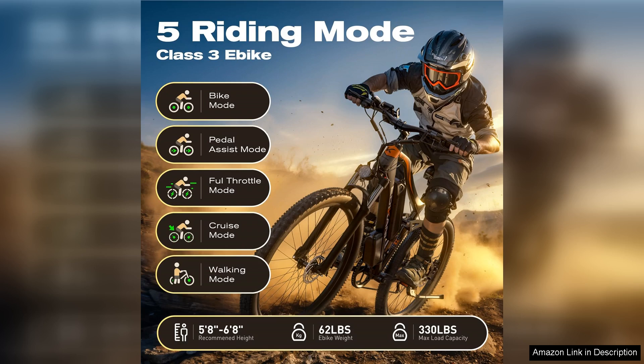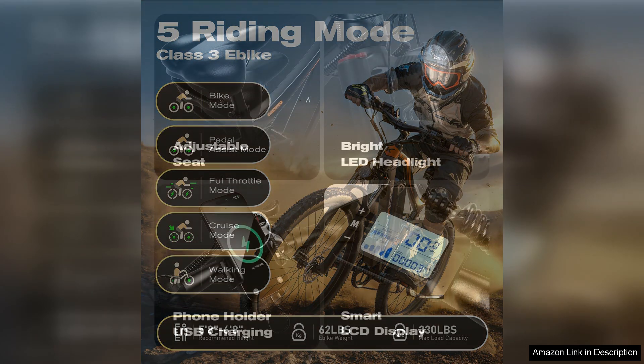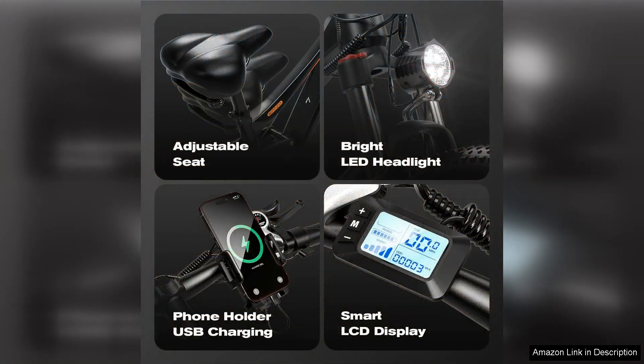One of the standout features is the advanced LCD display, which provides essential information such as speed, battery level, and distance traveled. This makes it easy to track my progress and plan my rides accordingly. The battery life is impressive as well, giving me the freedom to ride without constantly worrying about recharging.